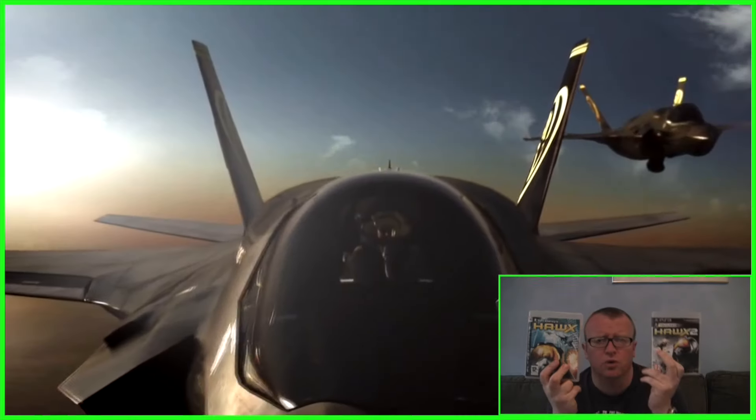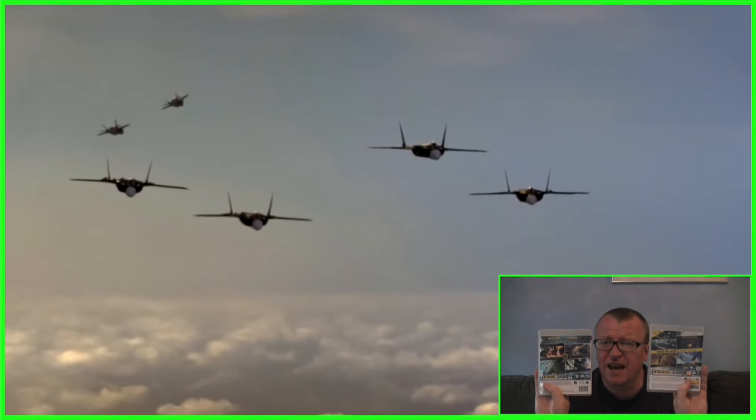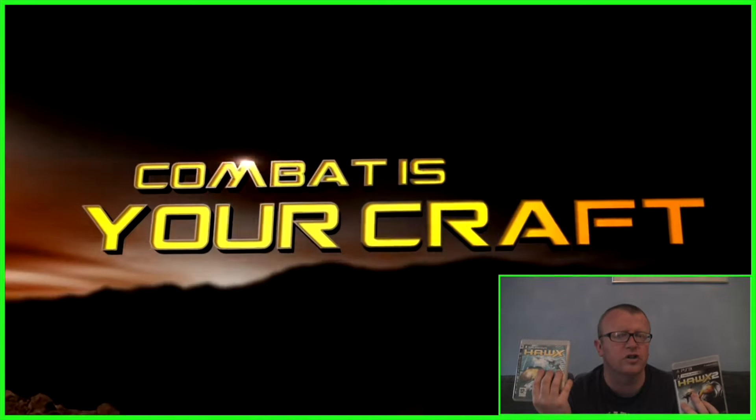I've also got Tom Clancy's H.A.W.X. and Tom Clancy's H.A.W.X. 2, which are flight games. They're sort of in between a simulation and an arcade game. Not bad. If you're wondering what that weird crunching is, listen...